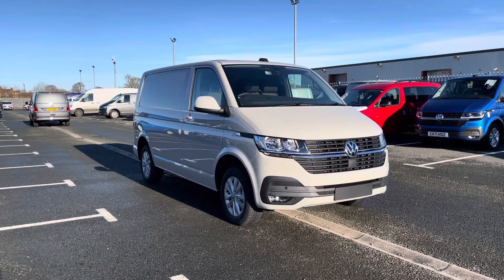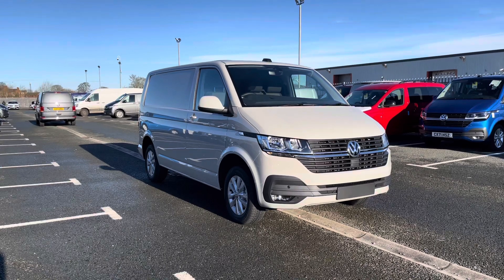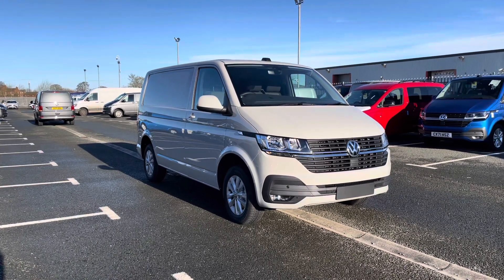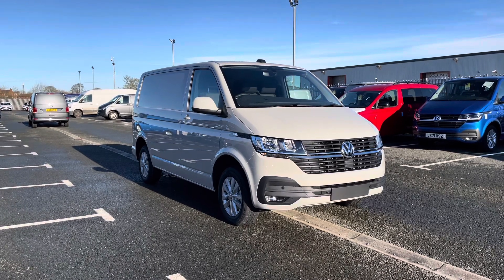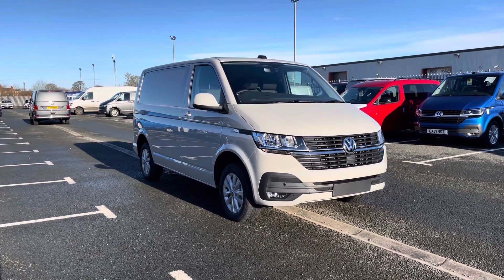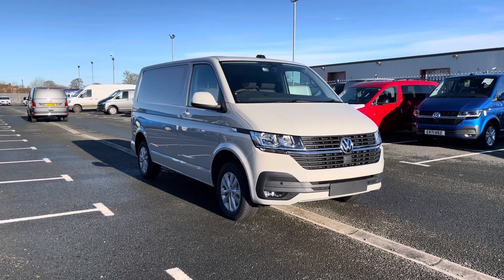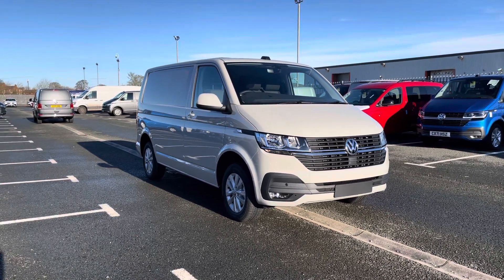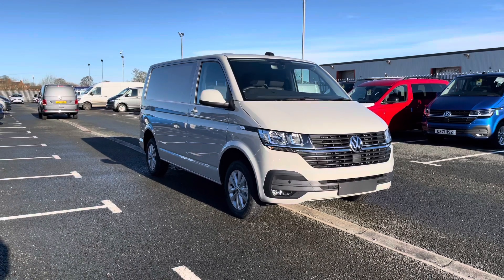Hello and welcome to Volkswagen Van Centre in Wrexham. My name's Rhys and today I'll be showing you around this Volkswagen Transporter 2.0L TDI T28 Highline panel van finished in ascot grey. After this video, if you require any further information or would like to request a free finance quote, please don't hesitate to give us a call on 01978 340 606 and a member of our sales team will be more than happy to help.